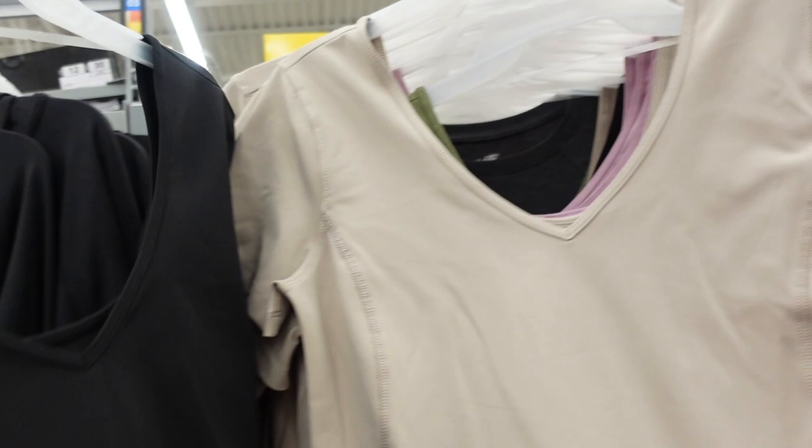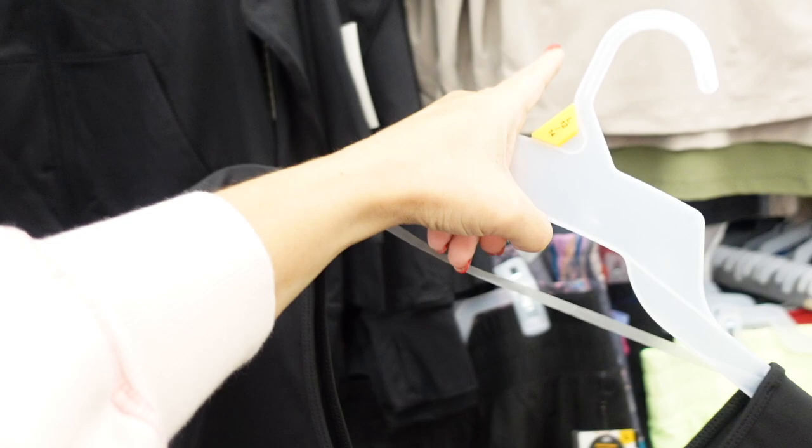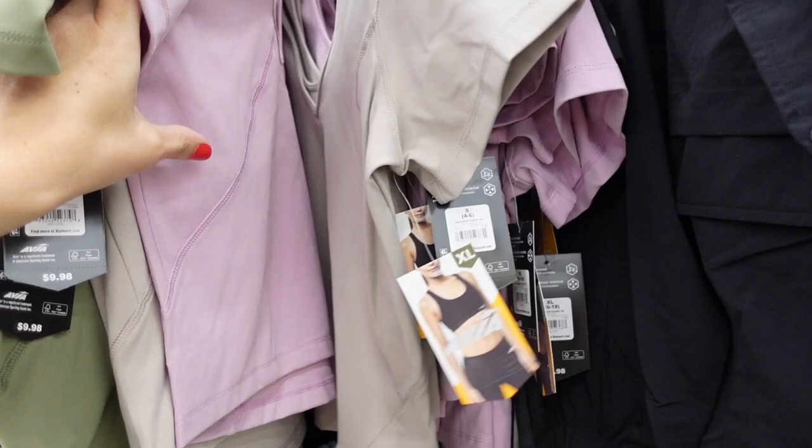Those match back to these V-neck tops I shared a few times in Wednesday's shop with me. These have that plunging V-neckline, short sleeve, nice fit. I got my usual size in the taupe color and then the size down in the black — they both fit really comfortably depending on if you want that longer line. Comes in black, lavender, green, and taupe, and they're $9.98.